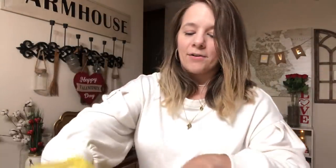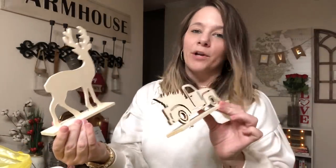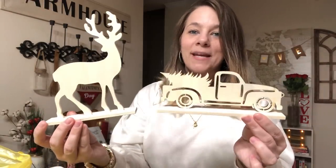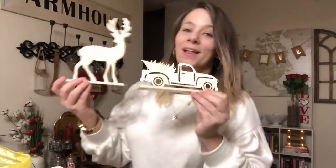Then I found this little wood deer and truck with a Christmas tree. I think this would be so pretty on my mantel - I would stain it a dark wood color. It could actually be used year-round since it's just a deer or reindeer. Really really cute.